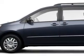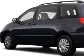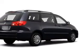Wesley Chapel Toyota knows you want more than just a car. You have a purpose for your vehicle. Check out this 09 Toyota Sienna, equipped with a 6-cylinder engine with 32,100 miles.